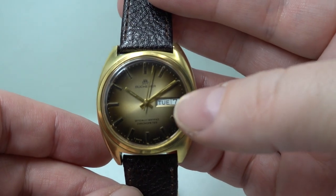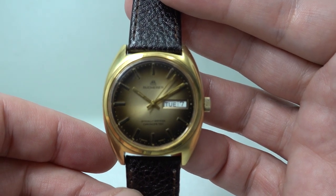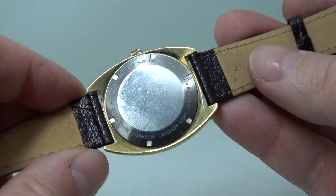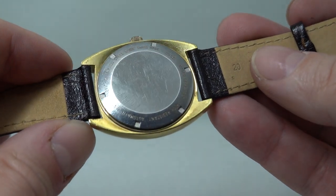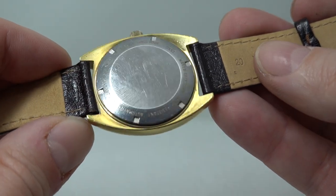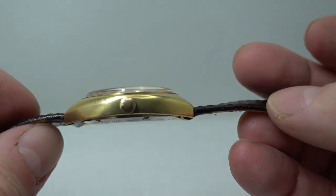You've got day and date, although the day wheel is just a little bit further down than we would like — it's not a full tooth down, so there's not much we can do about that. Screw-down case back; it was listed as anti-magnetic, automatic, water resistant — all those bits. It's 20 micron gold plated.